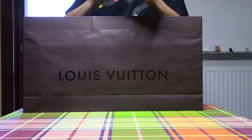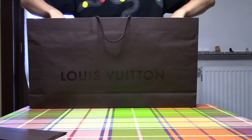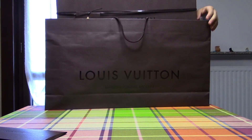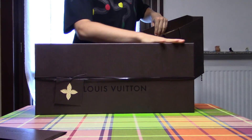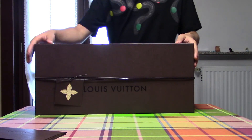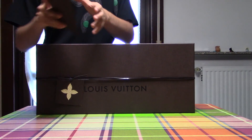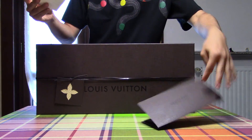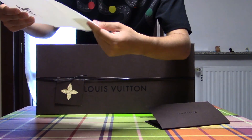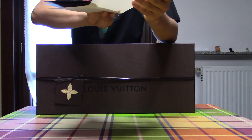This is the receipt. This is the biggest box. It's amazing. I bought the Keepall.